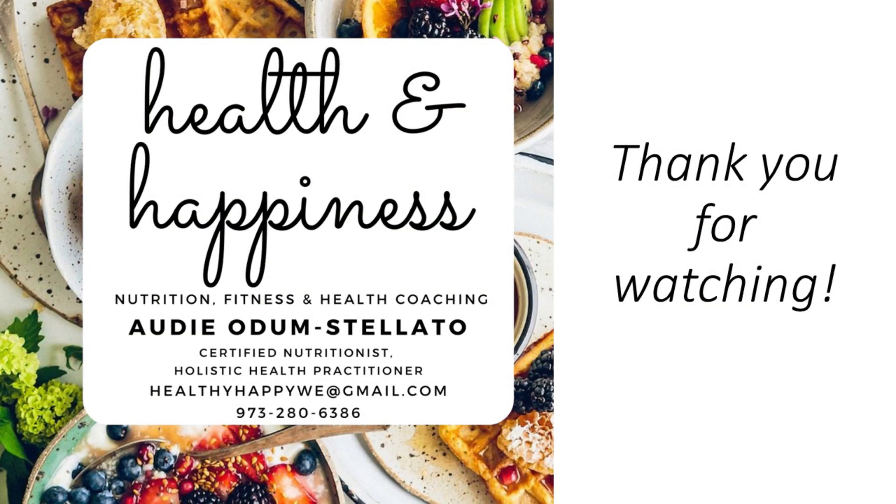Well, I hope you found this helpful. Thank you so much for watching. Next time, we'll dive into another fascinating health-related topic. This is Audie signing off, hoping that you are all healthy and happy. Thank you.